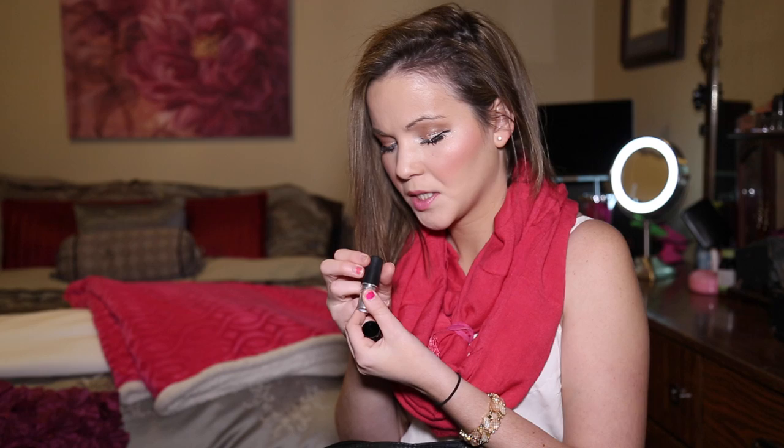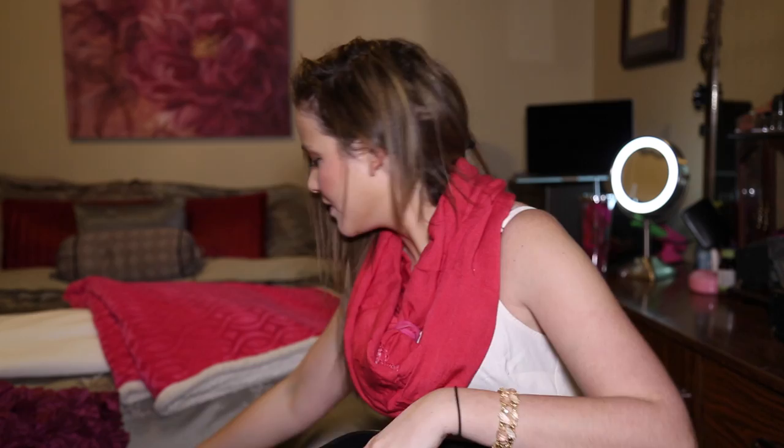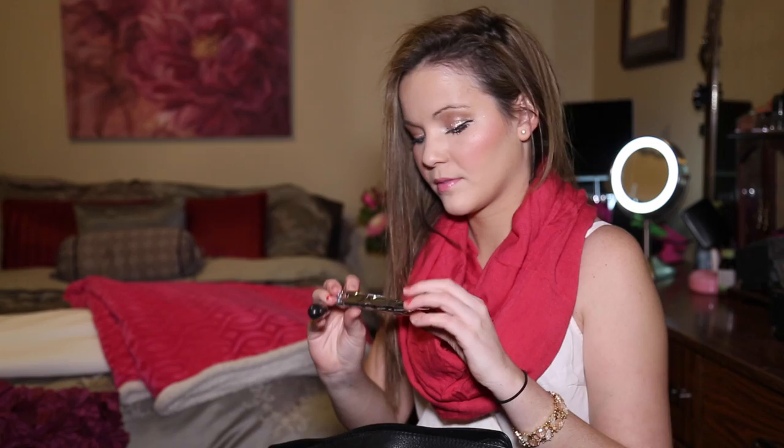Hand sanitizer. MAC lipstick — it's called Girl About Town, just a pretty hot pink color. A granola bar for when I get hungry. Just a headband. Another granola bar — I'm a hungry girl!